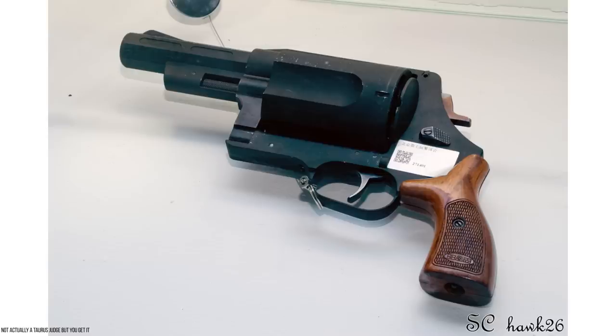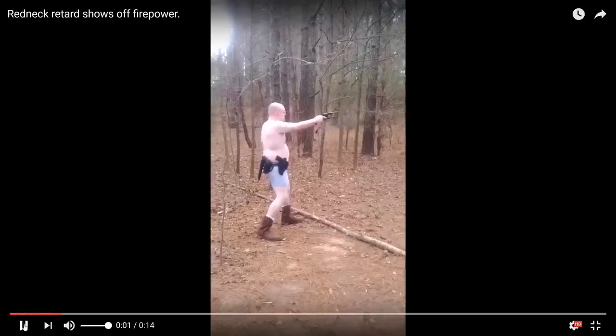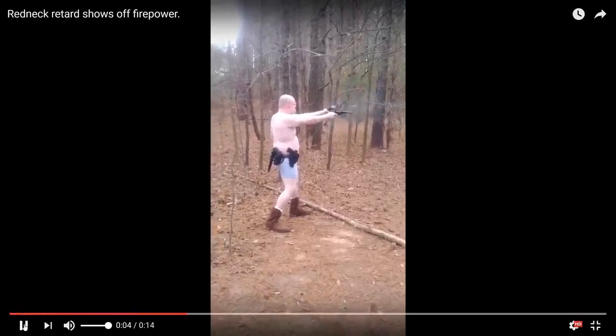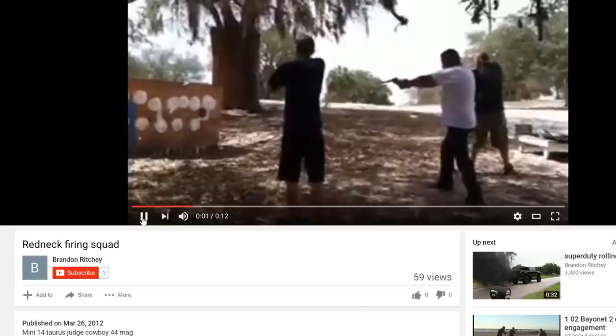Moving on to number two: the Taurus Judge. Holy shit, don't get me started on this gun. You guys, TFBTV viewers, you guys are a bunch of smart guys — I know that you know better than to own a Taurus Judge. For those who've never heard of it, the Taurus Judge is a five-shot revolver that shoots either .45 Long Colt or .410 shotgun shells. Because of that latter fact, this thing's like a redneck boner machine — hicks absolutely love shooting .410 shotgun shells out of their revolver.